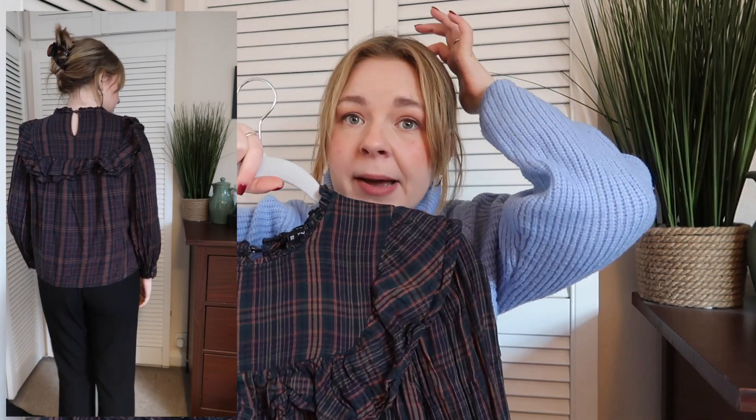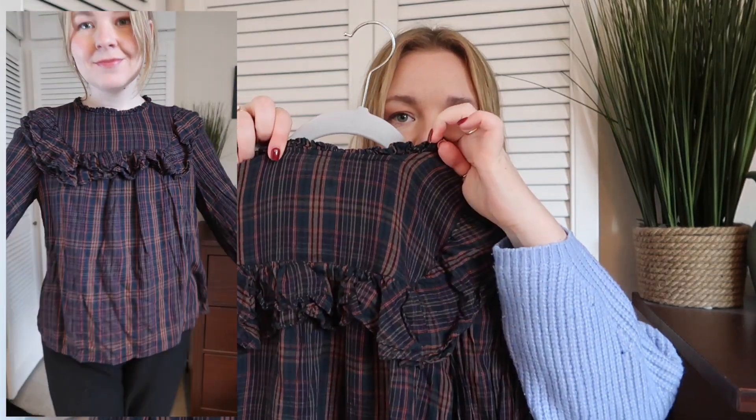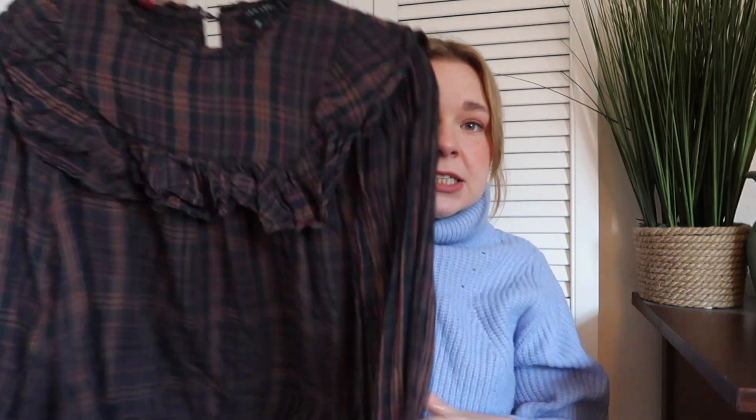I liked how the sleeves come in and cuff at the bottom with little covered buttons, and the detailing carries on at the back. I've worn it with black trousers for work and also for a dinner with jeans. I think it could be really nice with a jumper over the top with just that little neck detailing popping out. I think it was about three or four pounds, which is really good.